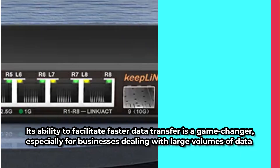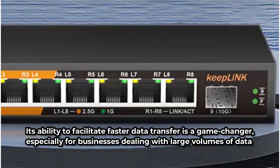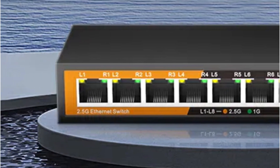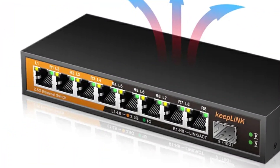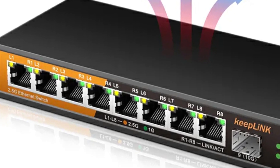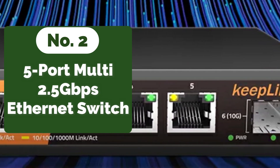Scalability becomes a non-issue with eight multi-gigabit ports, making it an ideal choice for growing enterprises. Its durability ensures longevity, a testament to its quality construction. What's more, its energy-efficient design not only reduces utility bills but also contributes to a greener environment, aligning technology with sustainability.